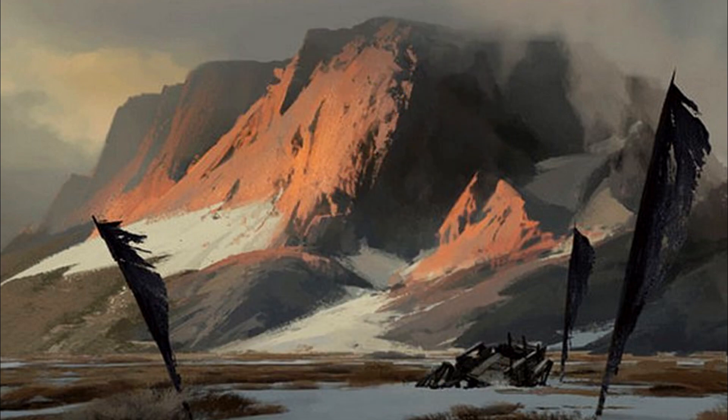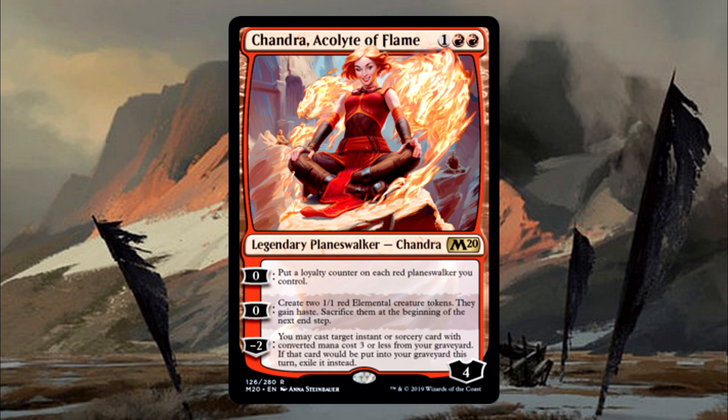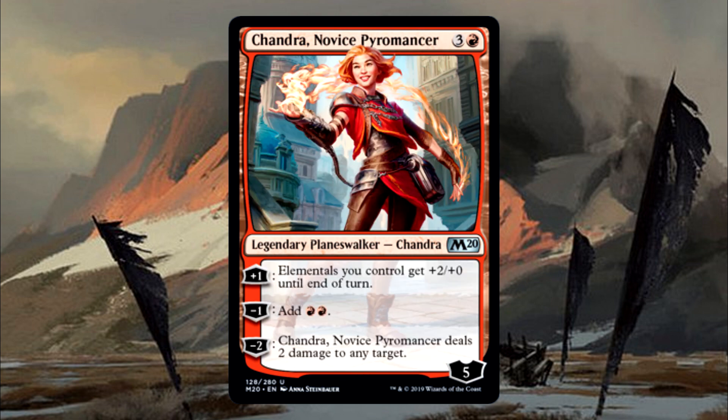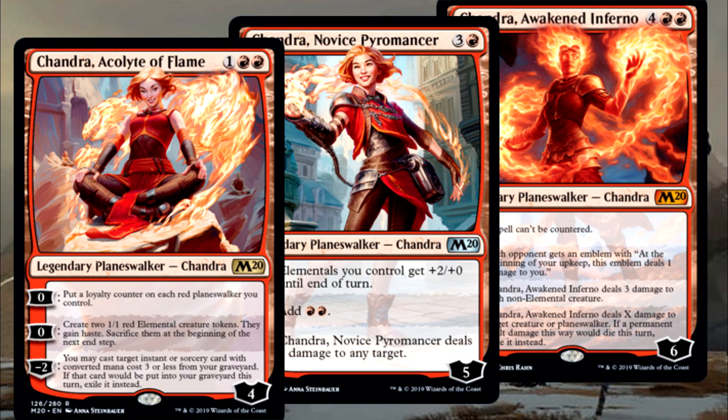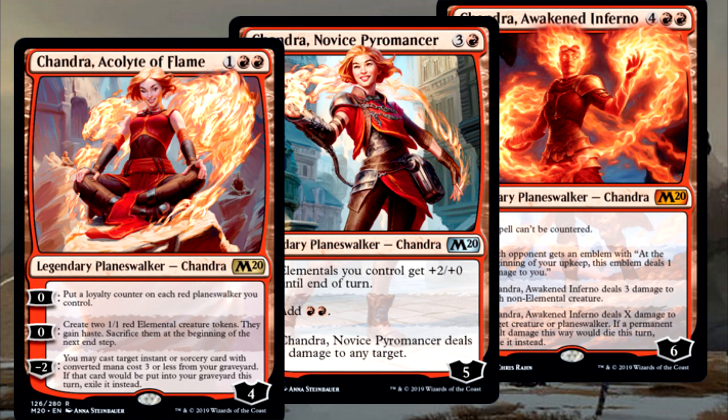In this set, we get to see an old favorite Planeswalker: Chandra Nalaar. The set has three Chandras in it. Why does the set have three Chandras? Because she's on fire and she plays into the set's major archetype of elementals.